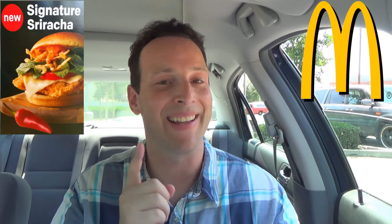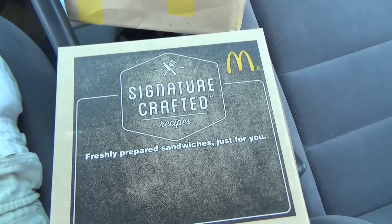We're going to be taking a look at the brand new Signature Sriracha sandwich, brand new on their Signature TasteCrafted menu. I've done a few of their TasteCrafted chicken sandwiches and burgers in the past, so I definitely have some high hopes for this one. Let's peep this out — ready for some Signature Crafted goodness over here at McDonald's.